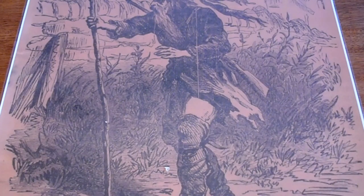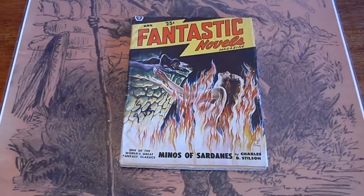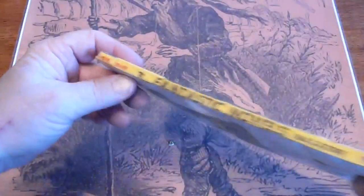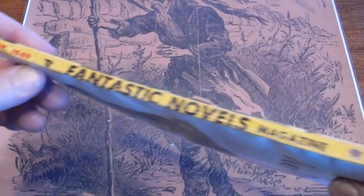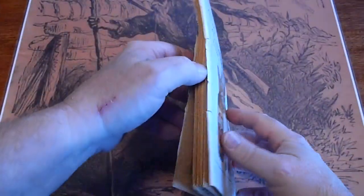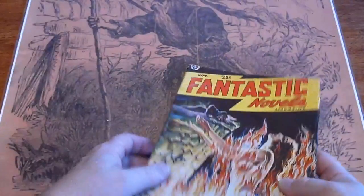Fantastic Novels, November 1949. Good condition.